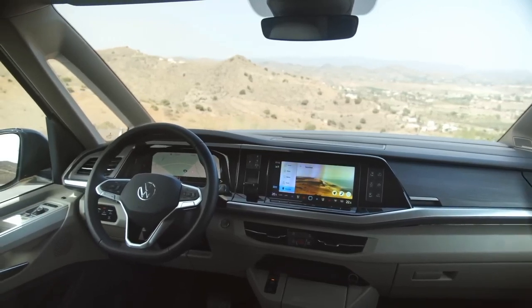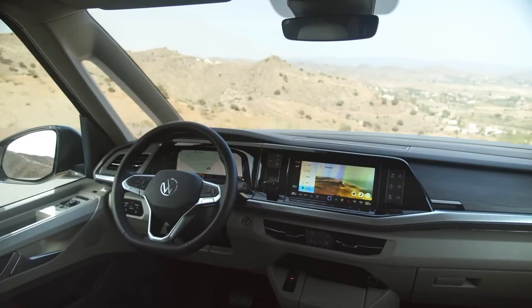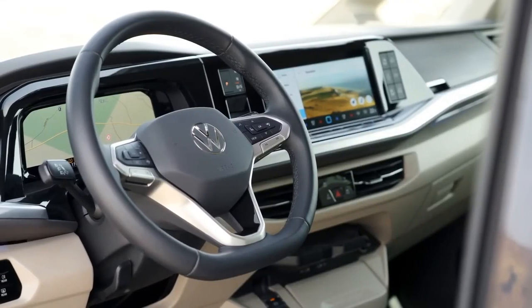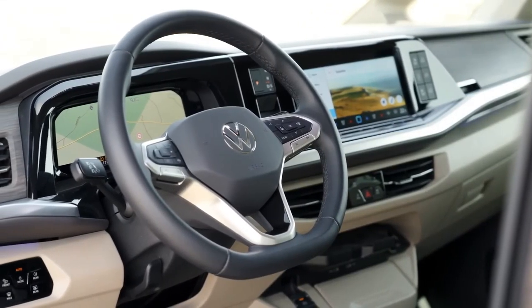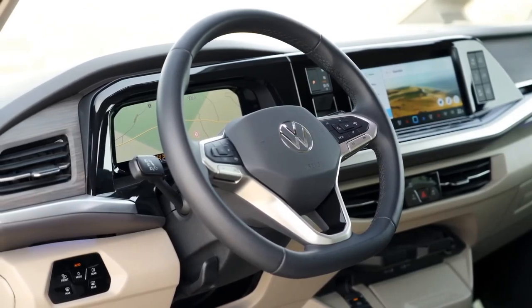Of course, the new California will also come with all the modern technology and safety features that you would expect from a Volkswagen. It will have a removable tablet that displays information about the camper van, such as battery level, water level, and temperature.